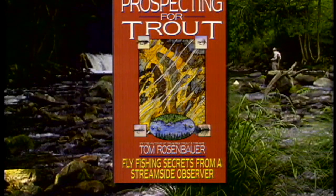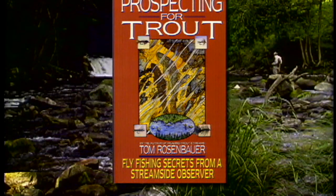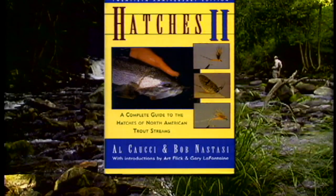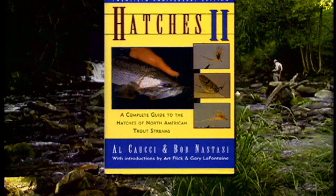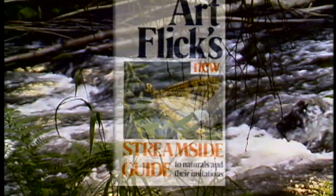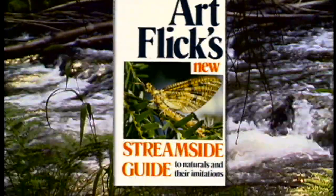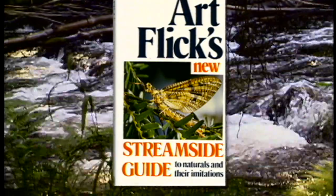Prospecting for Trout is an excellent all-round book written by Tom Rosenbauer which provides anglers with in-depth information on nymphing strategies and rigging. Hatches 2 is a complete and thorough guide to insect hatches throughout North America and will greatly assist fly fishers in understanding the insect life in their local rivers and lakes. Art Flick's Streamside Guide is a valuable asset to identifying insects and their imitations, and most anglers will find the book size perfect for taking on the water.